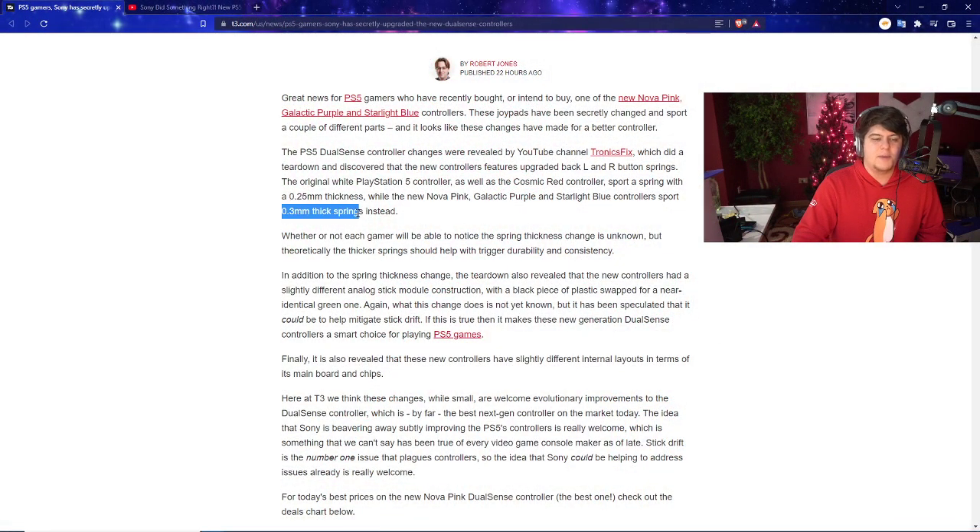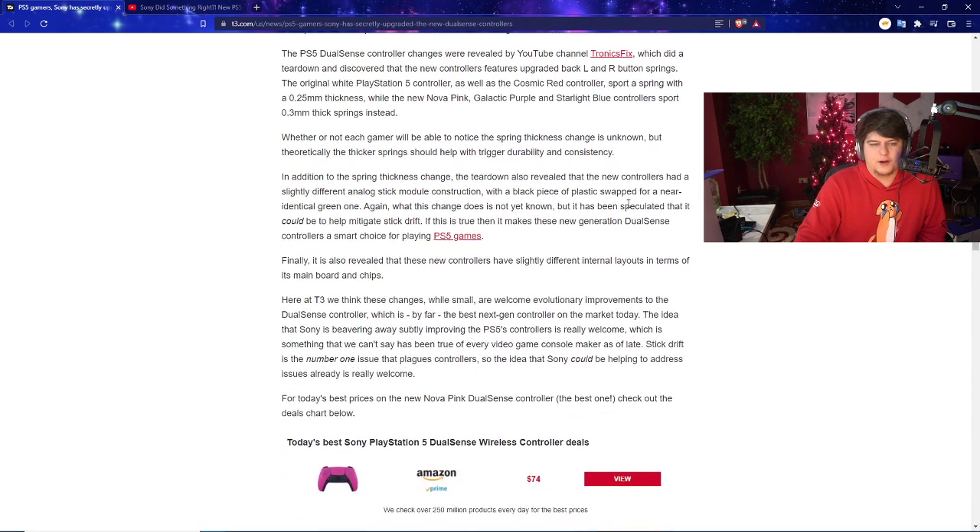In theory, the slightly bigger spring should help minimize these issues, making everything a little bit better, providing better feedback, and hopefully lasting a little longer. Not a lot of folks will be able to tell from the outside whether the thickness has changed, but it should be better for durability and consistency. There's also a spring thickness change as part of the overall updates, which looks like they're evolving the controller design.